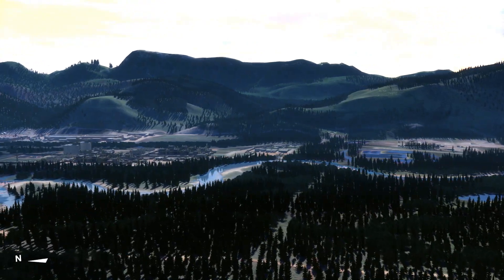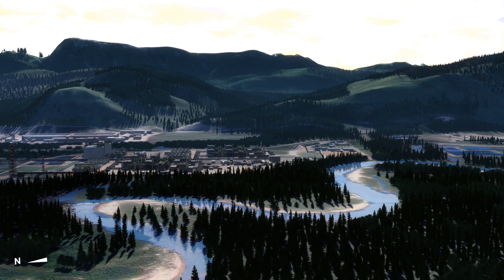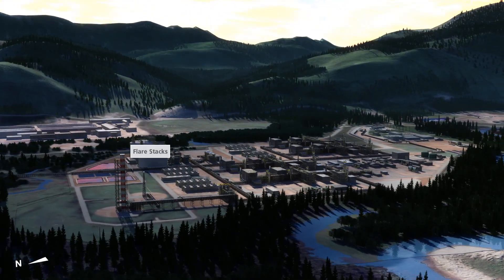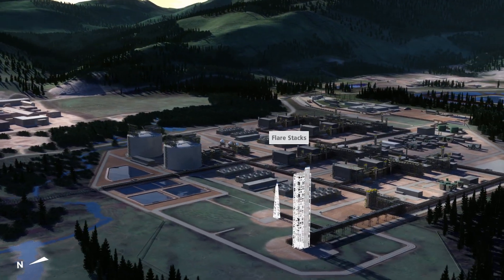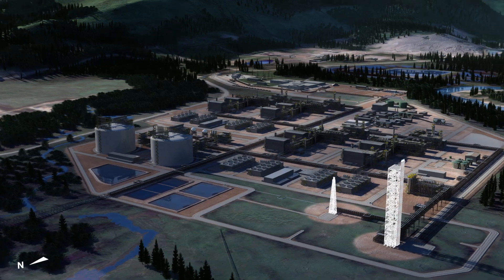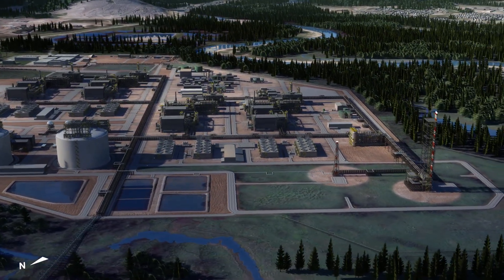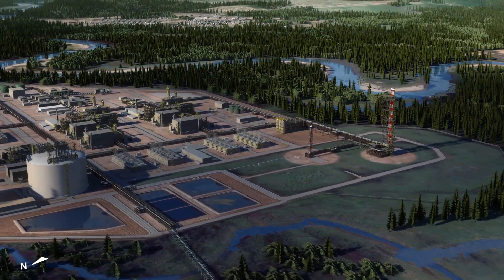As we continue on our journey, the daylight is beginning to fade, so let's finish our tour before darkness falls. Flare stacks can be seen at the bottom of the screen. Every LNG facility has them. They serve as safety devices designed to burn gases safely and efficiently under all conditions. When the facility is operating normally, residents can expect to see a small, clean burning flame, essentially a pilot light, at the top of the stacks.